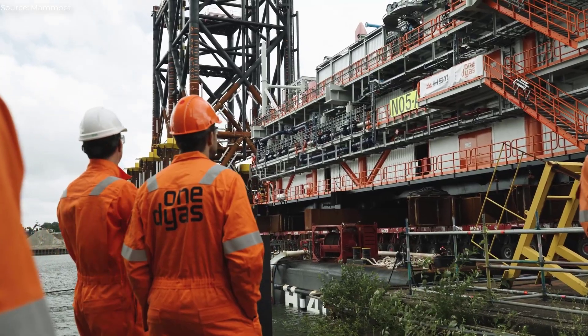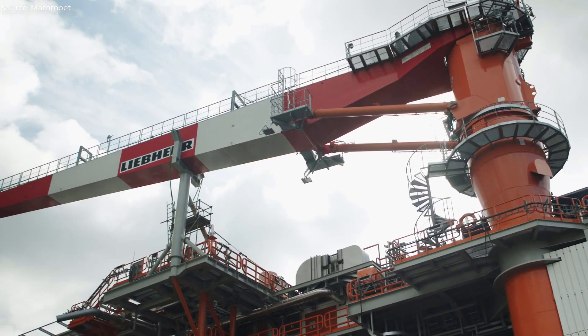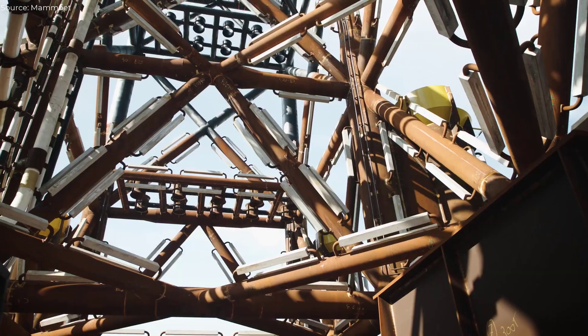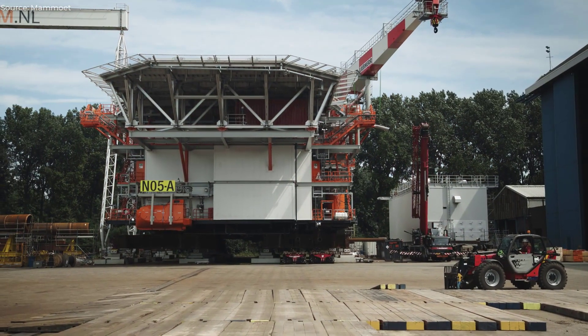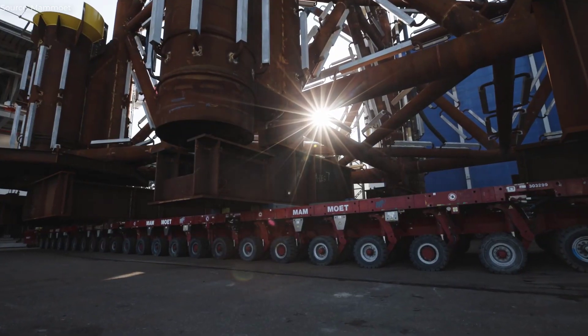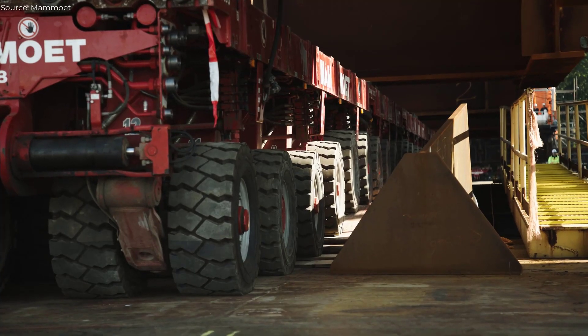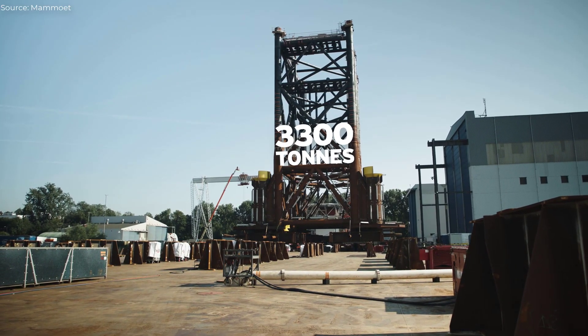What sets this platform apart is its fully electrified design, powered by an offshore wind farm rather than traditional gas turbines or diesel engines. This innovation significantly reduces emissions, noise, and light pollution, while minimizing the need for transport and on-site personnel through unmanned operations.